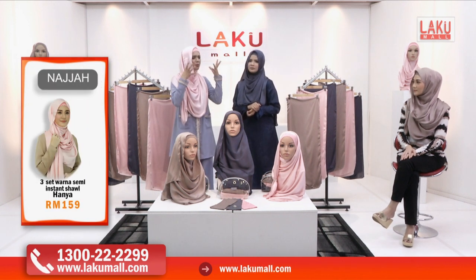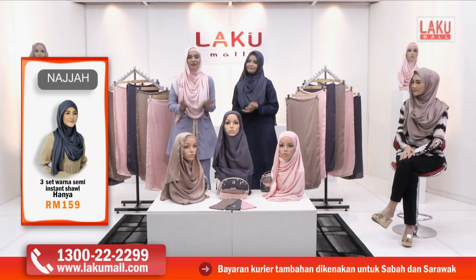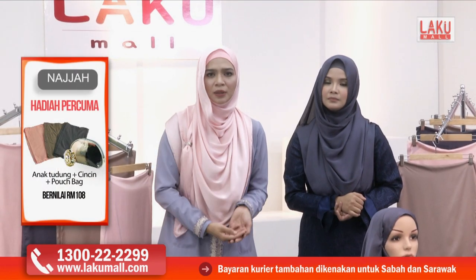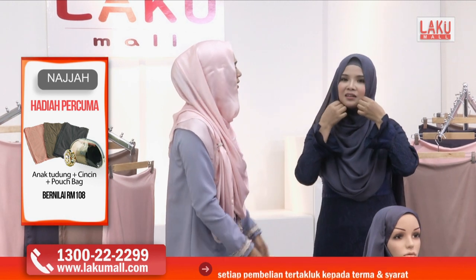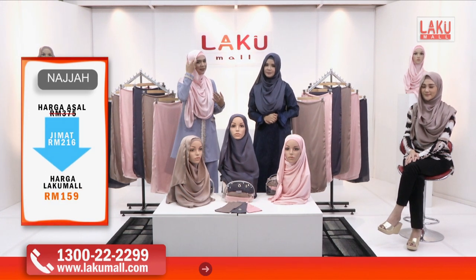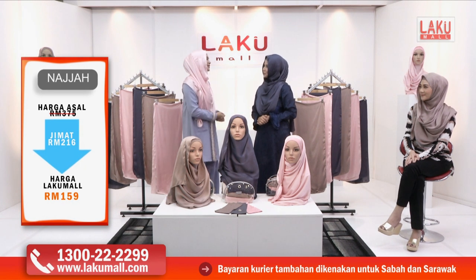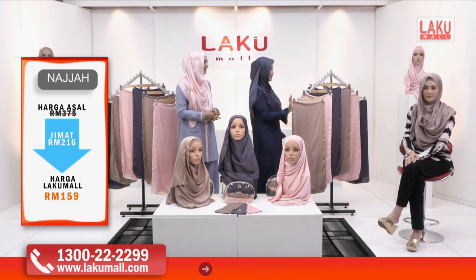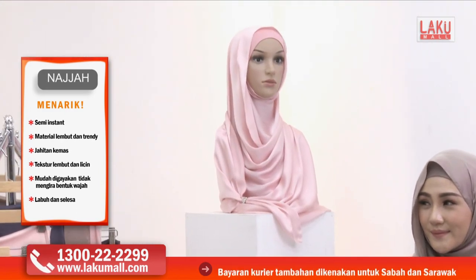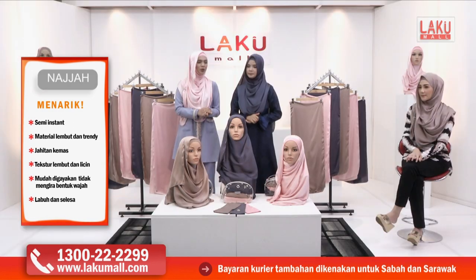Ada orang yang risau kalau pakai semi-instant shawl ni, nampak lagi tembam ke muka. Tak, sebab rahsianya — kita dah pakai inner yang sama warna dengan shawl. Jadi nampak macam kita pakai satu, tak nampak macam instant pun. Jangan risau nampak tembam ke terlampau kurus ke — semi-instant shawl ni mengikut bentuk muka kita dan nampak flare kat tepi. Itu caranya nak menutup ketembaman kita. Dia tutup depan dan tutup belakang juga — bila kita buka memang sangat besar, lapuh dua-dua cukup.